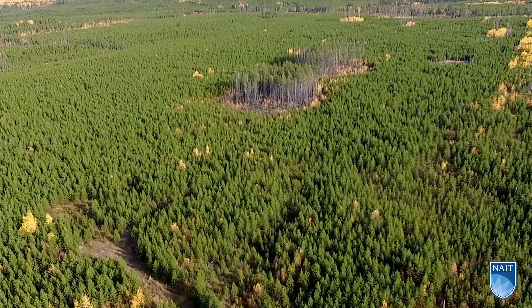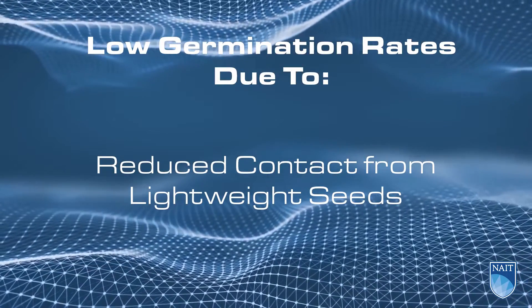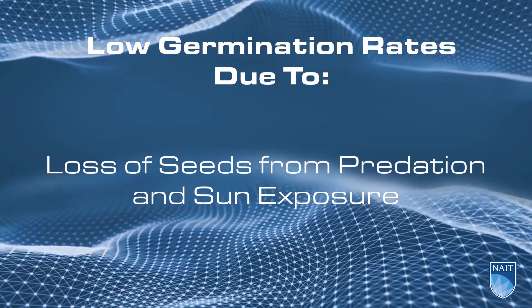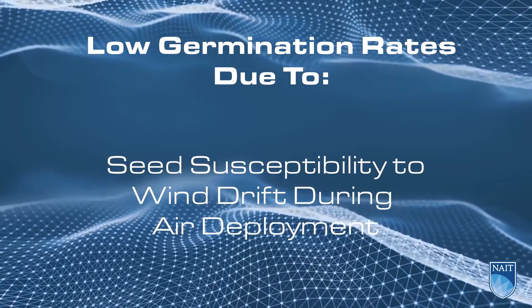Traditionally, broadcast seeding and reclamation has shown low germination rates due to reduced soil contact from lightweight seeds, loss of seeds by predation and sun exposure, potential seed dormancy, and seed susceptibility to wind drift during air deployment.